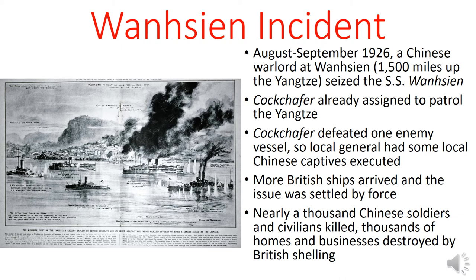And now for the most famous incident in the history of the HMS Cockchafer: the Wansien Incident. In August and September of 1926, there was a Chinese warlord at Wansien, which is about 1,500 miles or so up the Yangtze from Shanghai. This local warlord seized the cargo ship SS Wanliu while it was in port. The HMS Cockchafer was already assigned to patrol the Yangtze and was the first to respond, so almost the entirety of the incident was handled by the Cockchafer until the final phase. Early in the struggle, the Cockchafer managed to defeat one enemy vessel, but then the local general had some of the Chinese crew members of the Cockchafer on shore and had them executed in front of the ship itself.